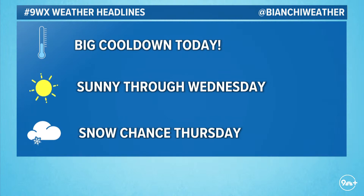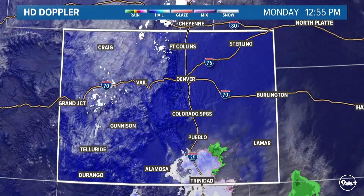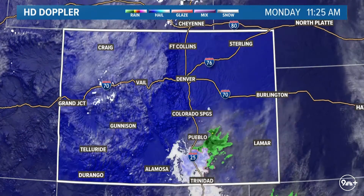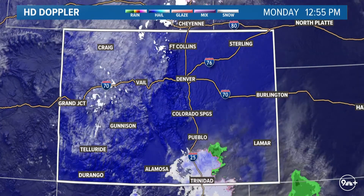Most parts along the Front Range, even a few spots in southeastern Colorado, are closer to about 30 degrees warmer than this time yesterday. It does remain sunny for most of the state through Wednesday, then our next storm system rolls in on Thursday, including the potential for our first measurable snowfall in the Denver area for the first time this winter season.